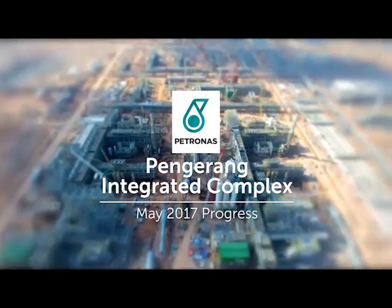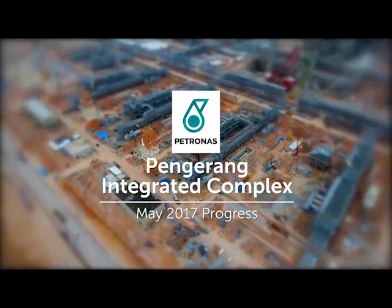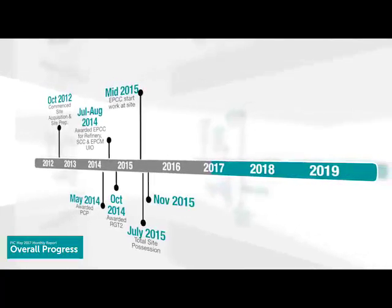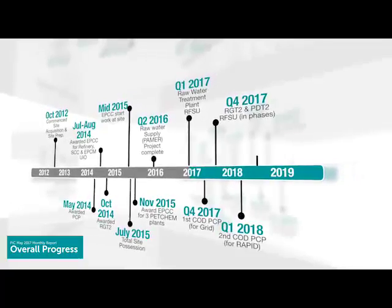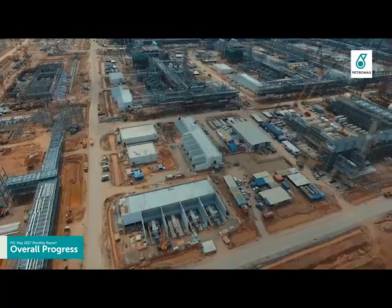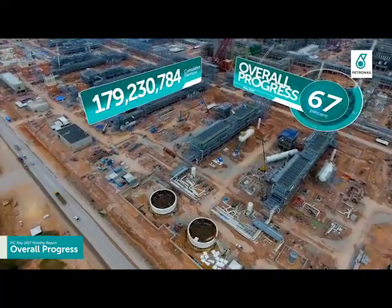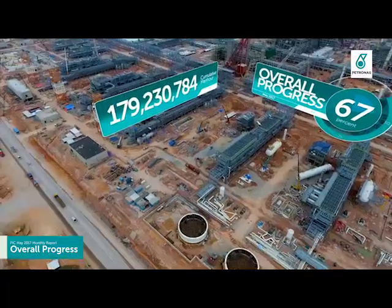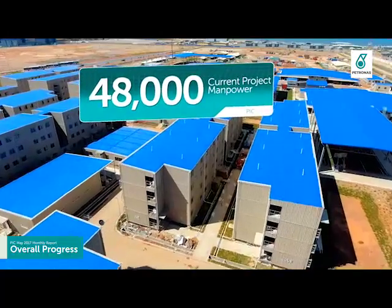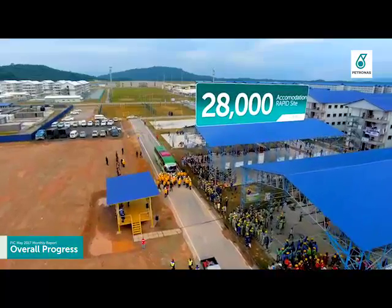This is Pengerang Integrated Complex progress as of May 2017. The project overall progress has achieved 67% and accumulated more than 179,230,784 man-hours. Manpower at site is currently more than 48,000 personnel, with around 28,000 personnel residing in the accommodation within the Rapid Site.